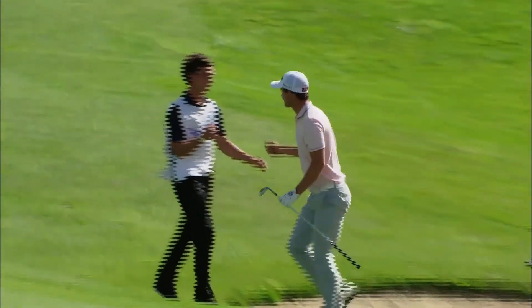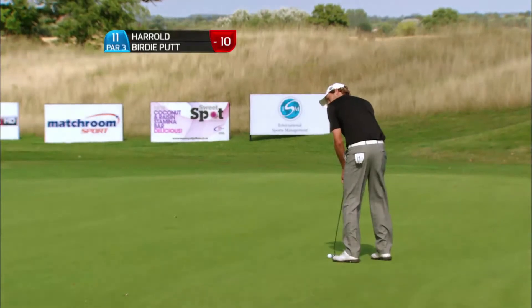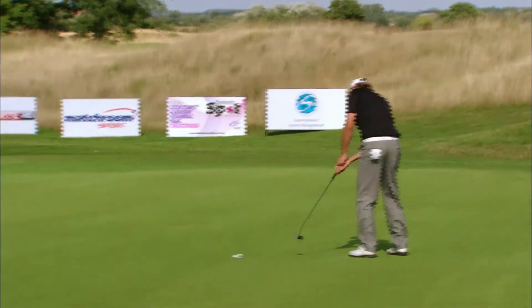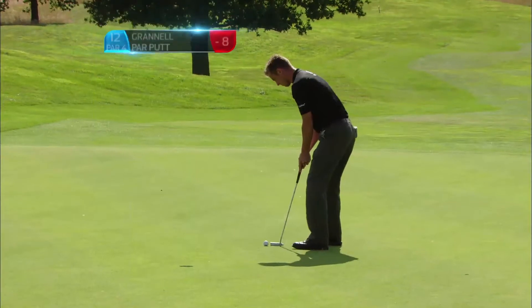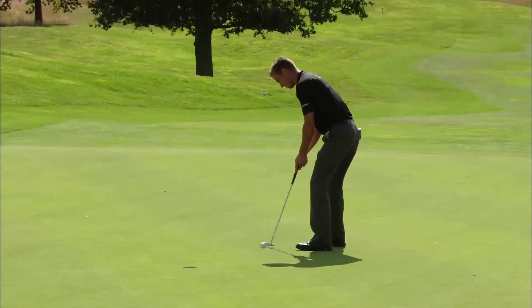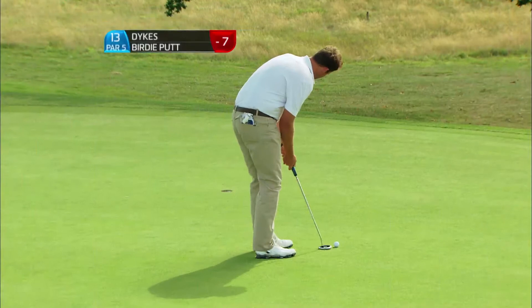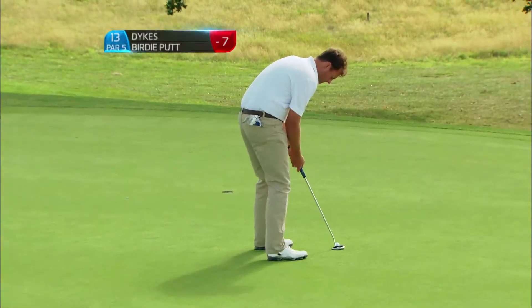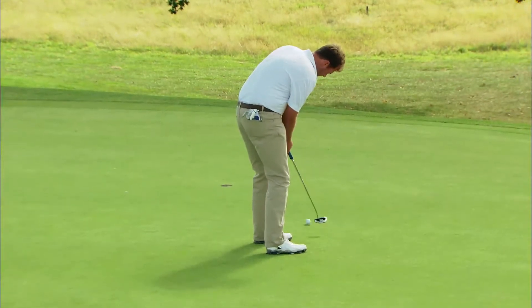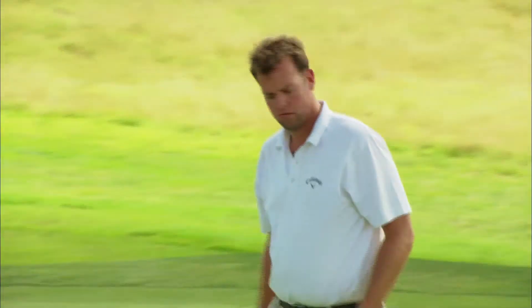Lovely shot from Max there on the par 5 13th. Looks like he's going to make a birdie. Murado - curly putt left to right down the hill. He actually played on the Dubai Desert Classic earlier this year, did Harold. The taste of the big time - that wasn't the best, was it. Tim Dykes tends to hit his putts with a little rap motion, and that was a much better stroke - means a birdie for him, back to eight under.